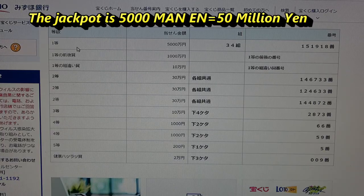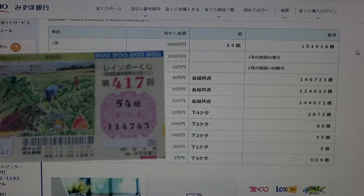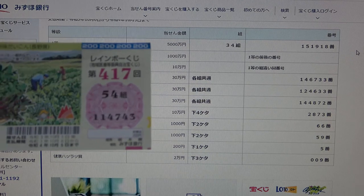To win the first prize, Ito Go Sen Man En, you must have grouping number 34 with these exact numbers in the exact order: 151918. I've got 54, and my numbers are 114743. No good.